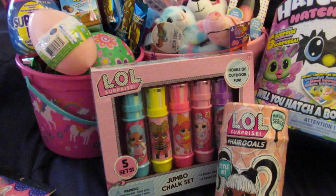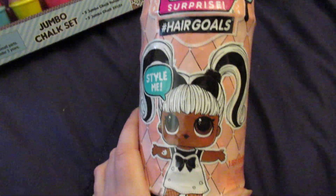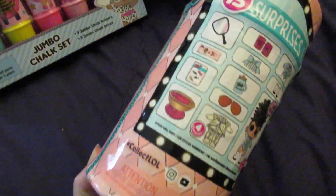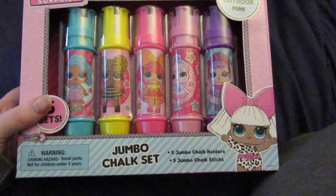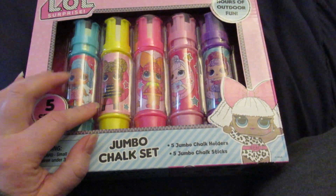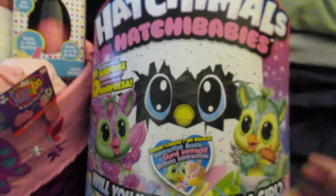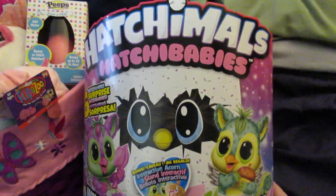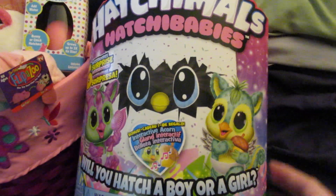Now for my seven-year-old's Easter basket: she's getting an LOL Surprise Hair Goals — she's never had one and doesn't know I got it, so I think she'll be excited. She's also getting an LOL Surprise jumbo truck set; her sister got the Paw Patrol one last year, but they didn't have LOL, so when we saw these at Five Below we picked one up. She's also getting a Hatchimals Hatchababy — I think they might be the same as the three-year-old's since they came from the same deal.